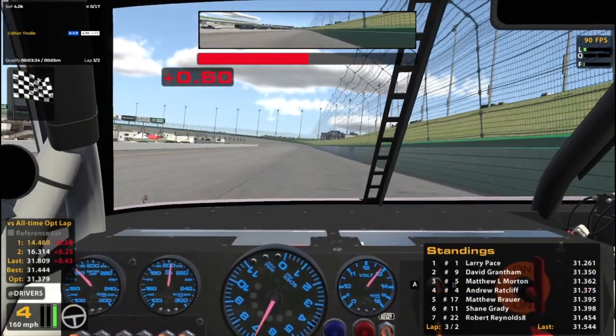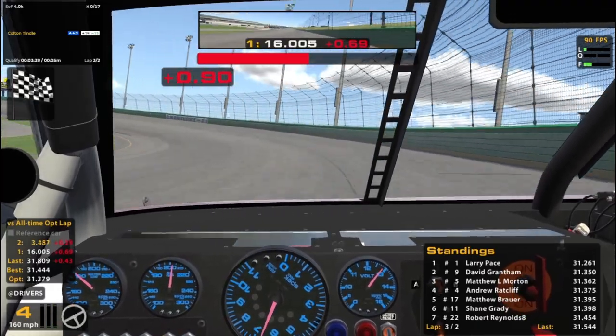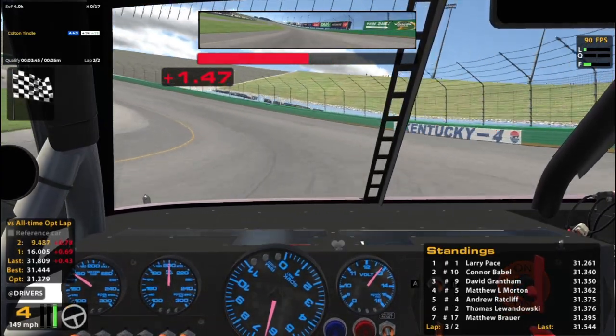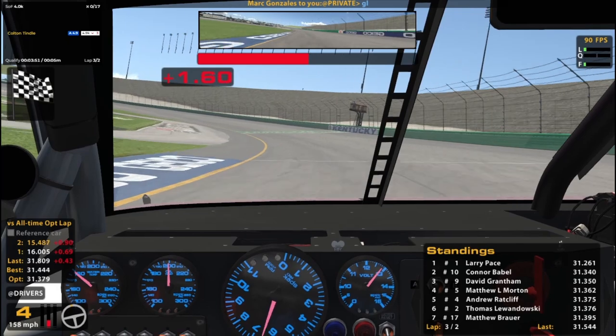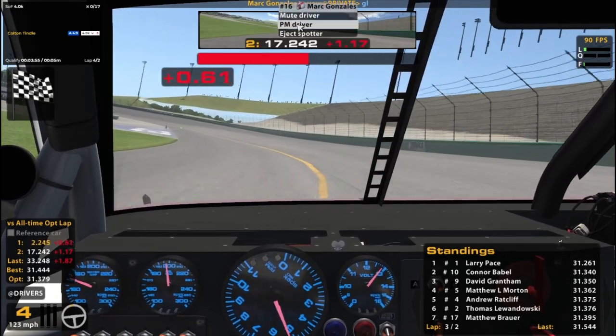We've got Larry Pace on the pole. That's not too surprising. Lots of familiar names — lots of people like to run this first time slot that we know. Some names you would recognize from the K5 championship if you are familiar. Also got Lewandowski here. Oh hey Mark as well — I'll give him a good luck. He says good luck.